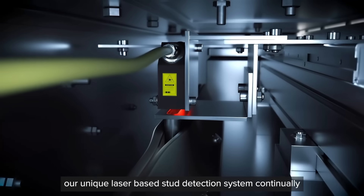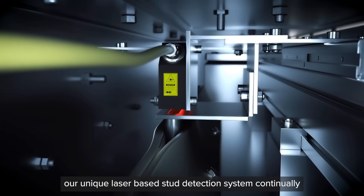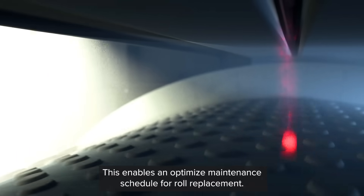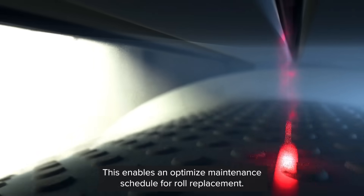While the machine is operating, our unique laser-based stud detection system continually monitors and measures wear and tear on the roll surfaces. This enables an optimized maintenance schedule for roll replacement.